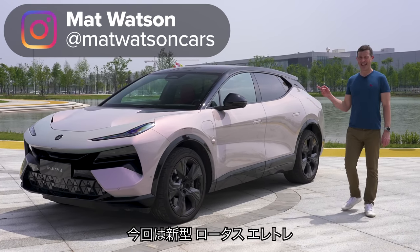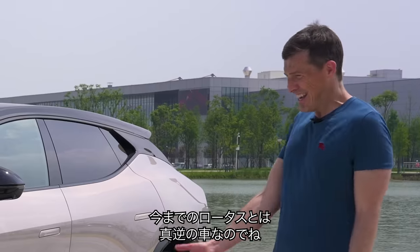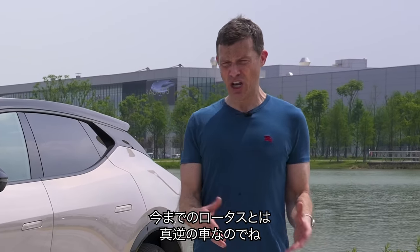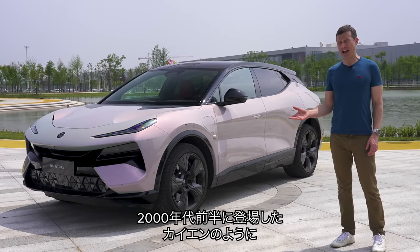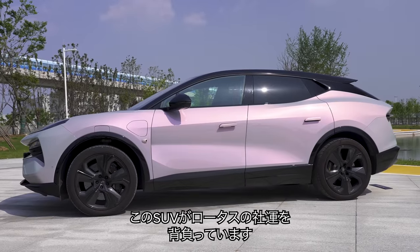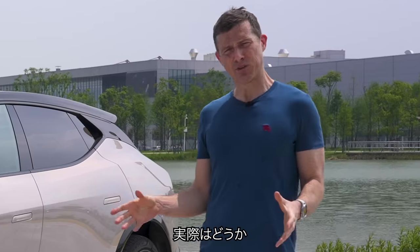This is the new Lotus Electra, and it's a little bit like the original Porsche Cayenne. It's the antithesis of everything Lotus has done before, but just like the Cayenne did for Porsche back in the early noughties, this new SUV is designed to turn the company's fortunes around. But can it do that?